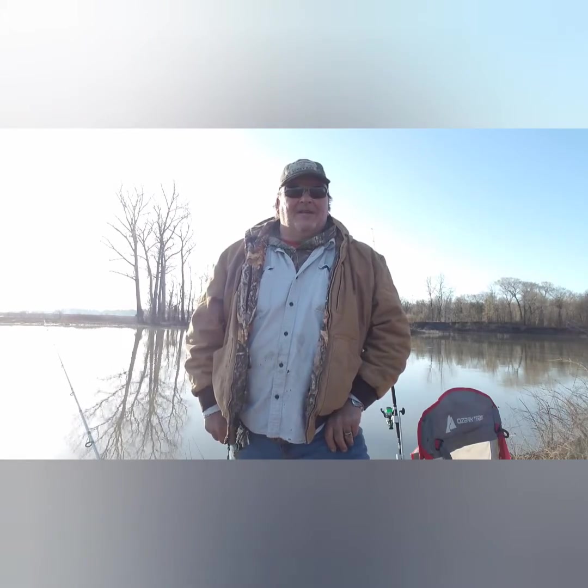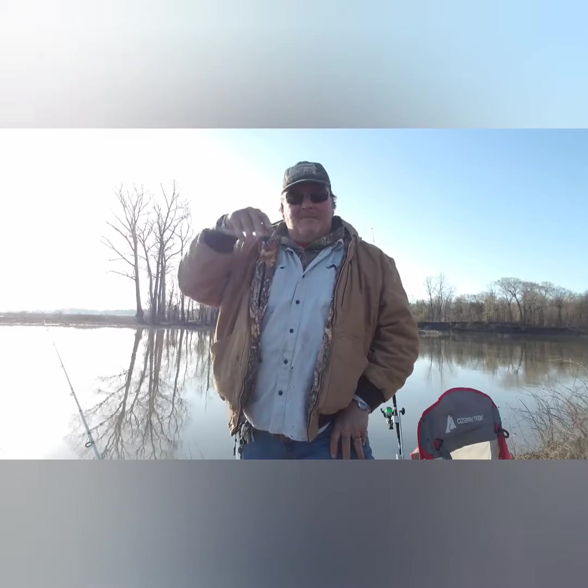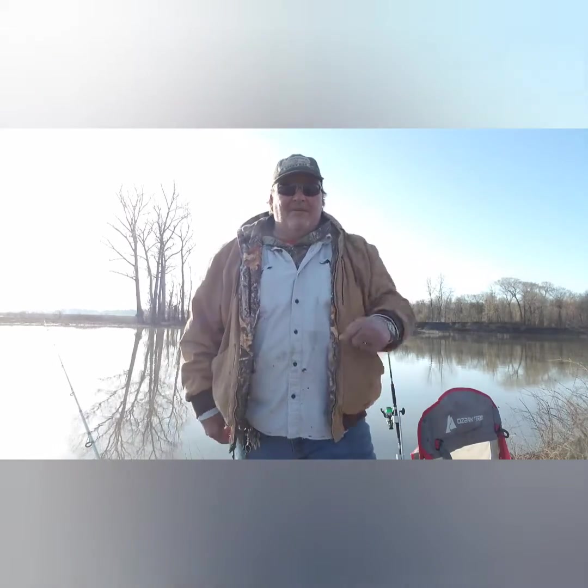I'm out here at the Dink Hole, which we like to call the Dink Hole here. It's just a waterway, a backwater off the Mississippi River. We got like a drainage right here, a little spillway we call. It spills from the farmer's ground out here into this water here, and it goes out into the Mississippi River way down yonder.